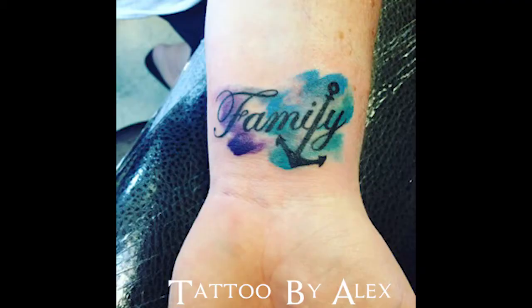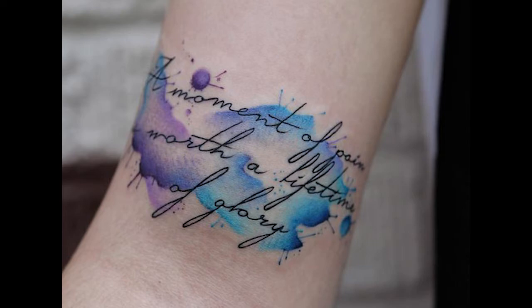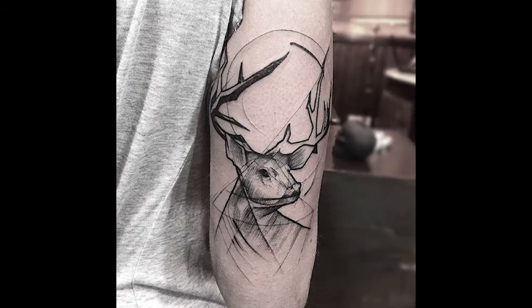Then we have watercolor. This usually has no outlines and looks like paint strokes or pulled paint. This one's really cool — it's called sketchwork. It looks like an unfinished sketch; it's usually partially colored and has scratchy lines.